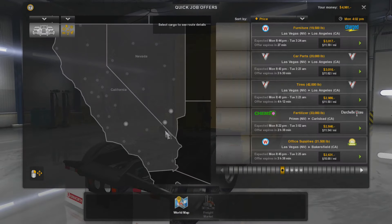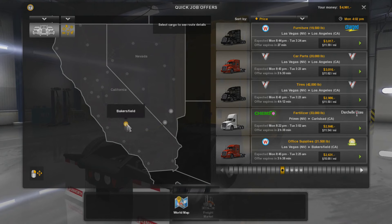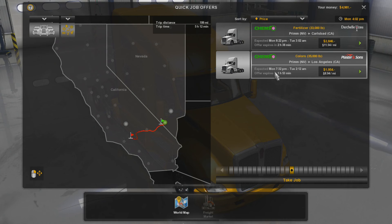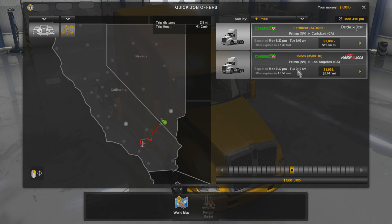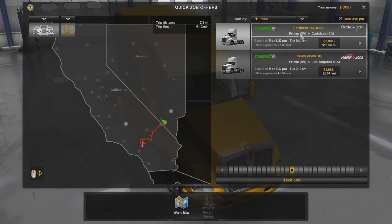Alright, let's look at the quick jobs here. I guess we can warp ourselves wherever we are. Is there anything short? Prim to LA doesn't pay a whole lot. Prim to Carlsbad — oh look, that pays 900 bucks more and it's got more time left. Kind of like that truck. Taking fertilizer.